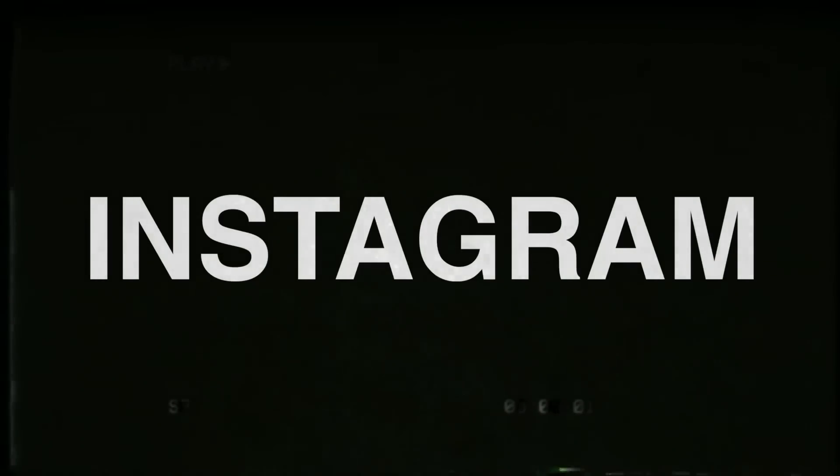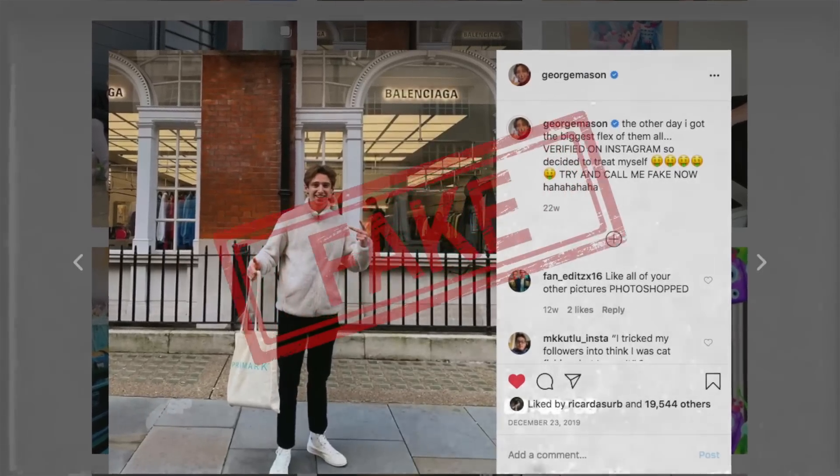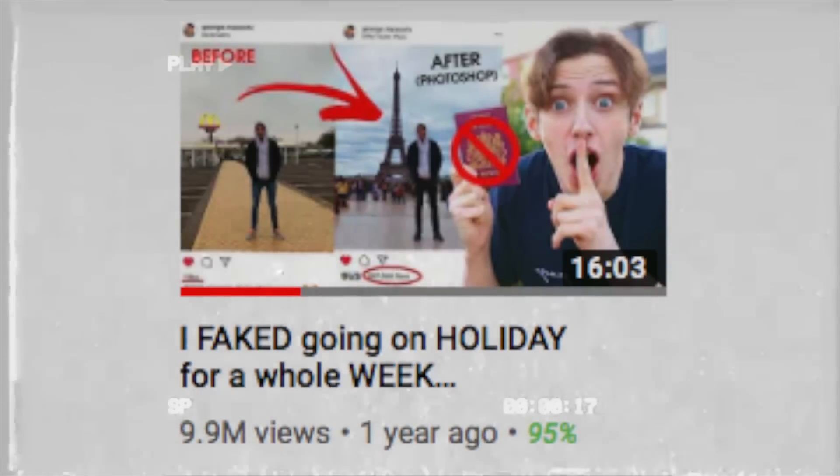Photoshopping your Instagram is something we've all done — and by 'we' I mean me. I faked my Instagram a few times but since then none of my followers believe a thing I do. Literally every post is them just calling me fake and questioning my photoshopping, even when I paid professionals on Fiverr to do it they still didn't believe me. All because I just faked a holiday one time — it wasn't a big deal but you guys won't let it go.